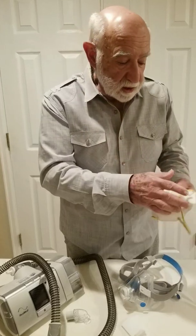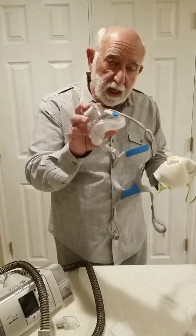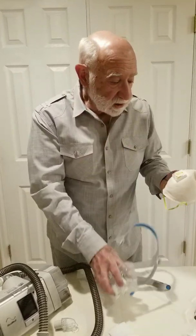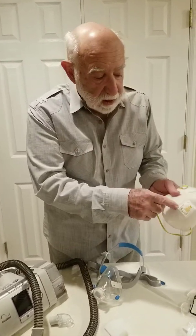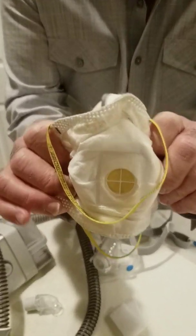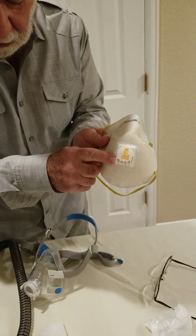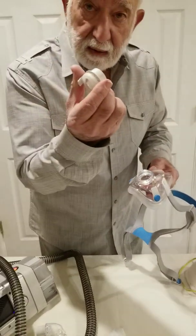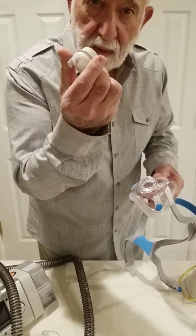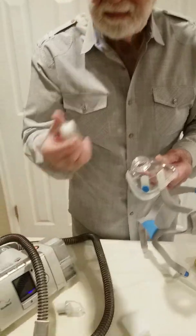So my thought was if the manufacturers of the CPAP and IPAP masks can substitute the filter and the breathing port into this piece from the ResMed respirator IPAP CPAP machine,